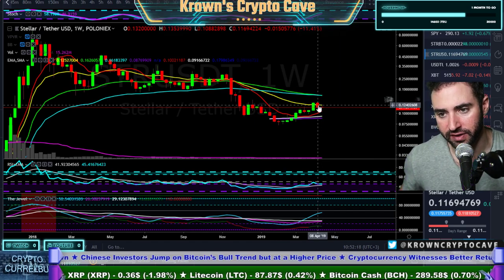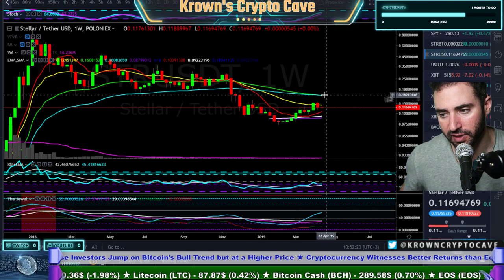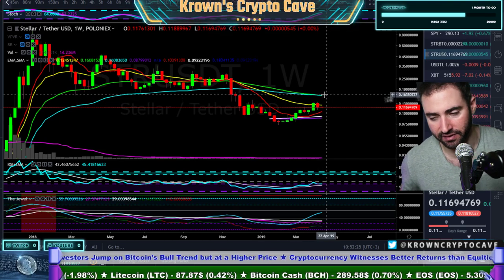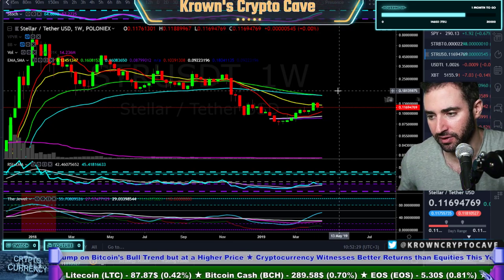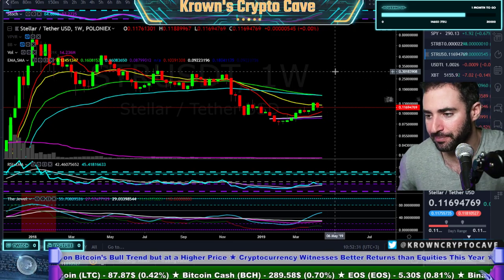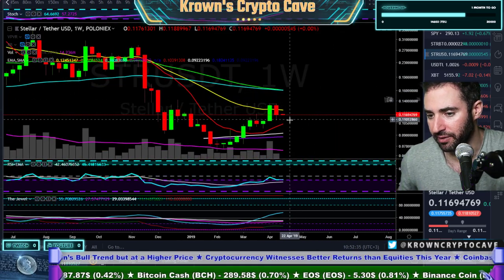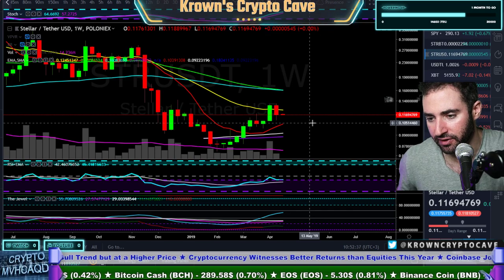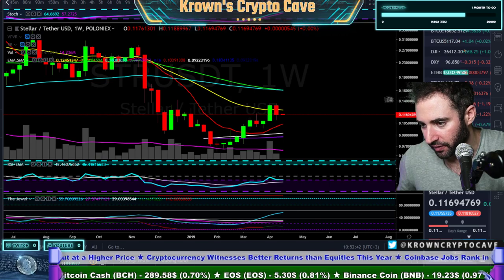If this thing does get back above $0.135, it's likely to be a quick move towards a little over $0.16. That's why I wouldn't be in too much of a rush — that's like a 15% move, even with waiting. But right now it does feel like a little bit more pressure down. I would not discount another move down towards $0.10 longer term.